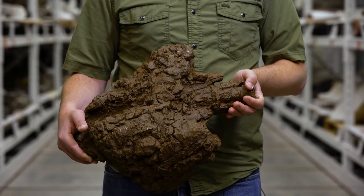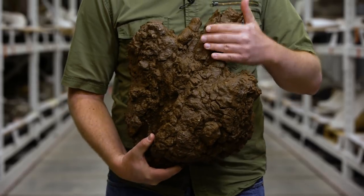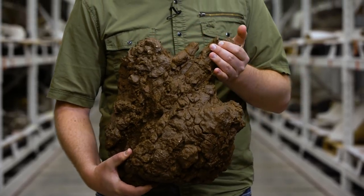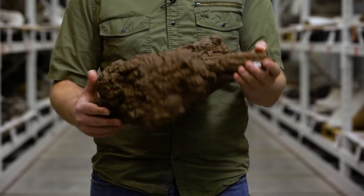I'm holding here the tail club of Echinocephalus, and you can see these fused vertebrae here, and then these big knobs that come off either side are the big pieces of armor that are fused on to form the tail club.